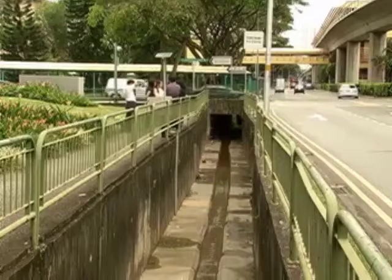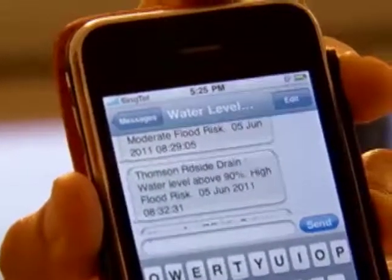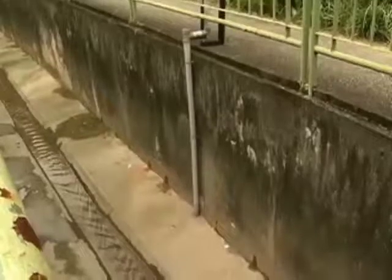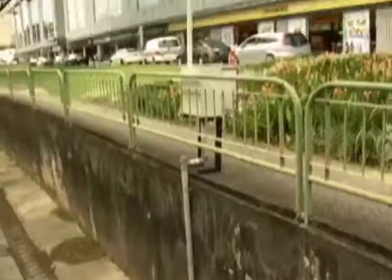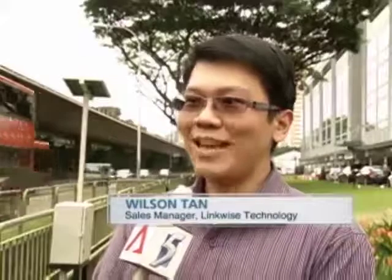The free service started in July this year and has garnered more than 2,000 subscribers to date. Contractors were given the challenging task of installing the sensors within three months. The short time frame was one challenge, and the second was the weather, because it's very much a weather-dependent system. Teams had to be set up concurrently to do the exploration.